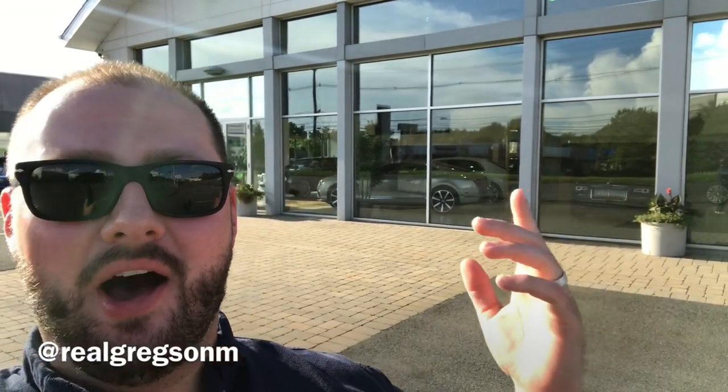Hello and good afternoon. Thank you for tuning in. My name is Gregson and welcome to Shifting Lanes. As you can see, I'm clearly outside of some building, and that building is Paul Miller Bentley in Parsippany, New Jersey.